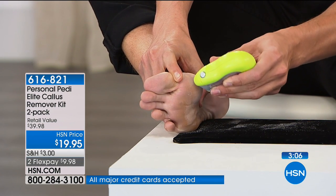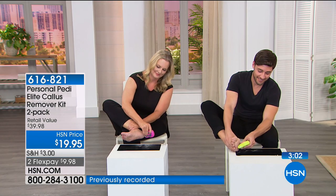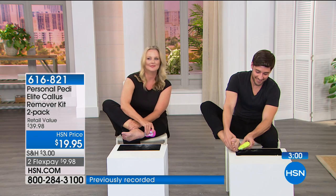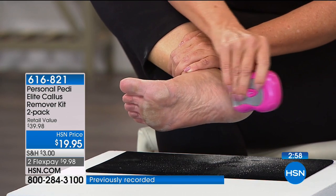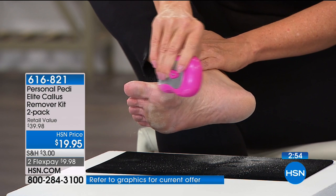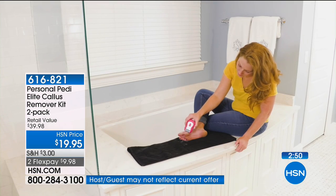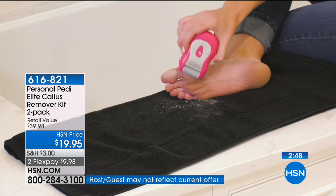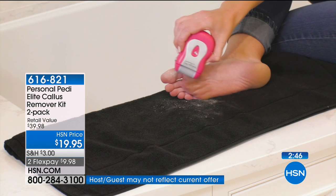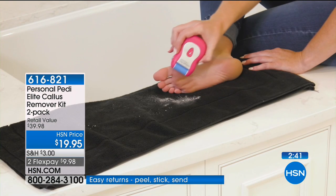It's also great for travel — it has a safety on/off switch so you don't have to worry about it turning on accidentally. One for you, one for your husband; one to keep, one to gift. It is a buy one, get one free. You get to pick your color — available in four colors. We have only about four more minutes.